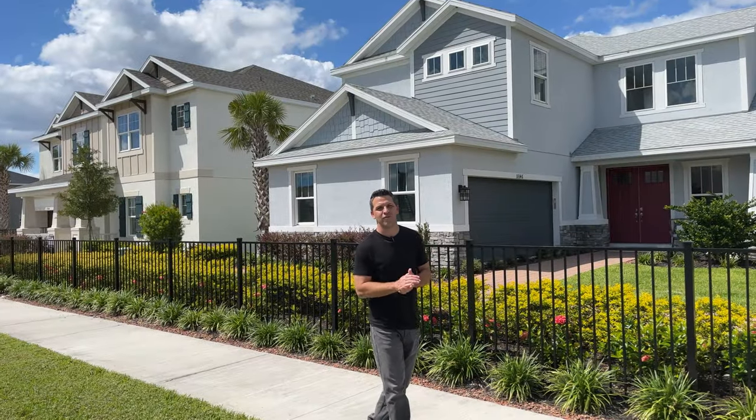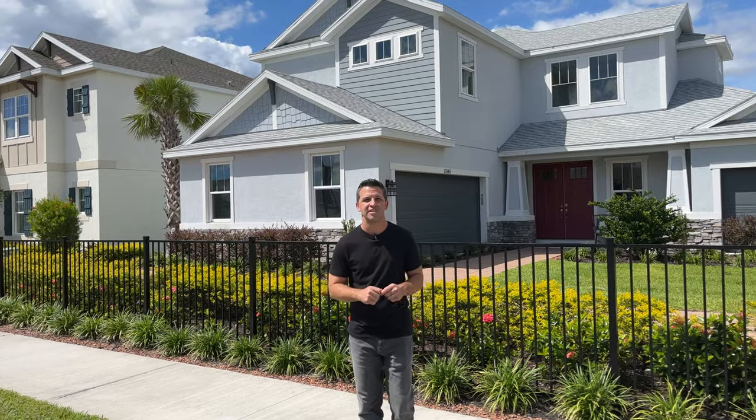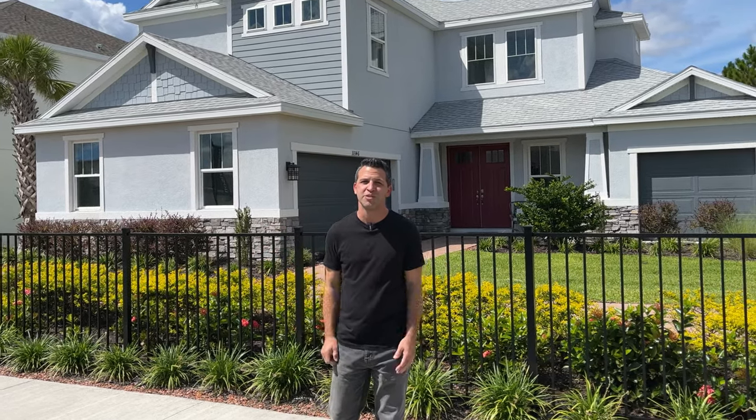Hey guys, today we're in the heart of Wesley Chapel and I'm taking you on a tour of one of Taylor Morrison's newest communities. The best part about it — it's right down the road from some of the best dining, entertainment, and shopping. I'm giving you the full tour and we're jumping into it right now.